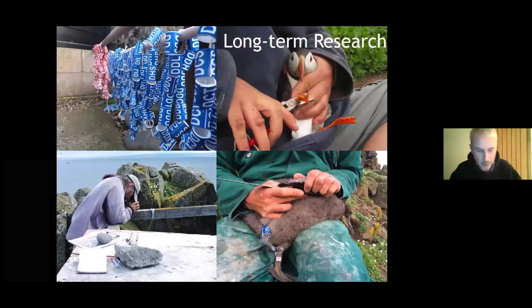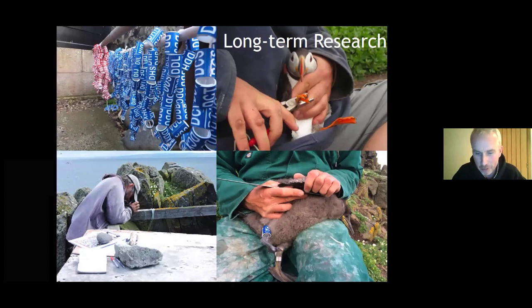Lots of research goes on out there. UKCEH have been present since the early seventies with some of the longest data sets going. You can see the ringing of shags here, and the most studied guillemots in the world. We also partake in research ourselves. My assistant Bex does the cliff counts — counting the populations of seabirds on an annual basis. I must admit, since I don't like heights, I volunteer Bex for the cliff-edge work. That happens in June — it's a massive undertaking, but it gives us those population trends.